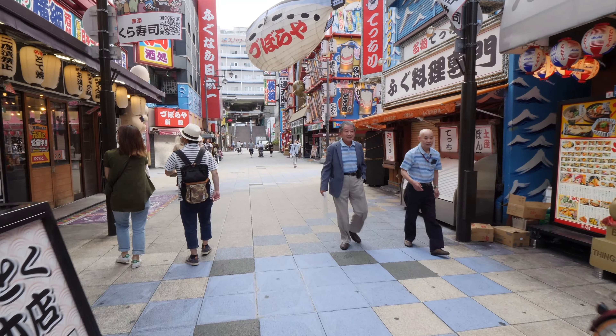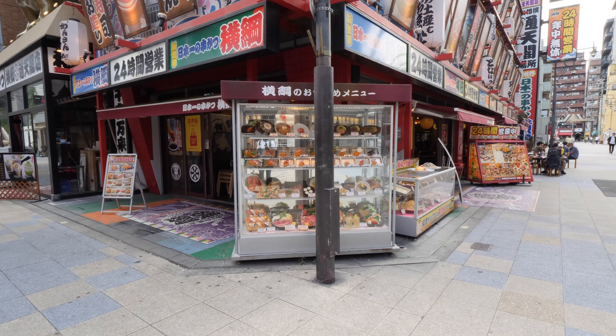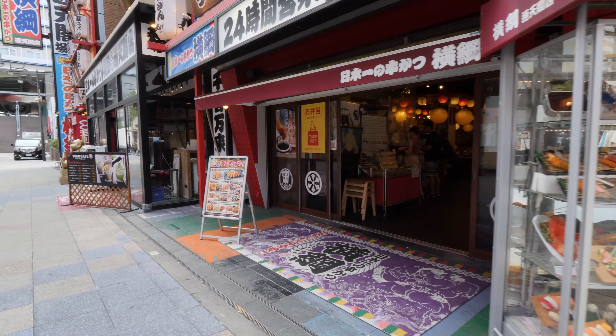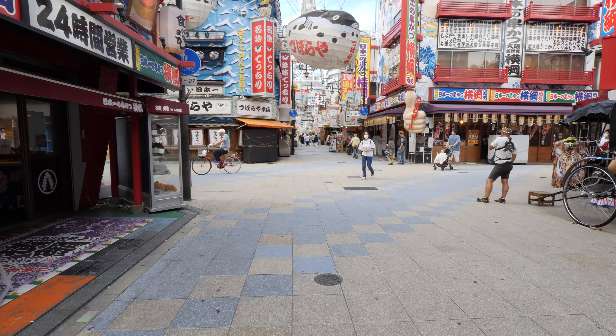If you look up, you can see a big fish — that's a Fugu fish, advertising that they're selling Fugu, which is blowfish or pufferfish. You've probably heard of Fugu and know that it's poisonous if it's prepared incorrectly. It's a popular delicacy throughout Japan, but apparently it's a lot cheaper if you eat it in Osaka compared to in Tokyo or elsewhere.